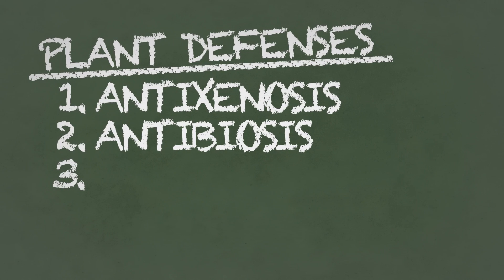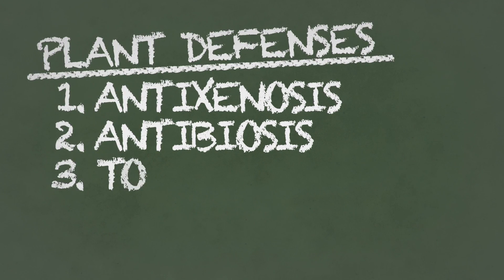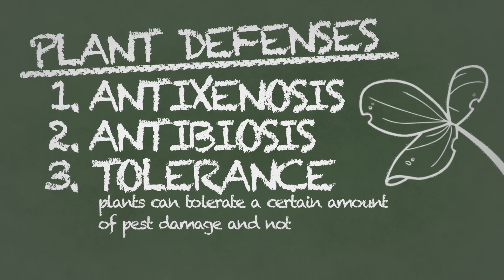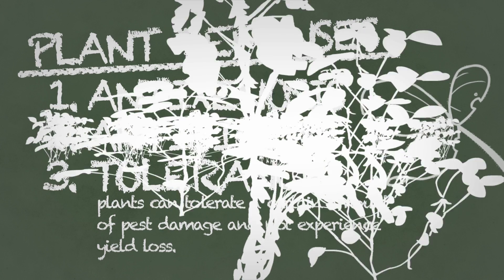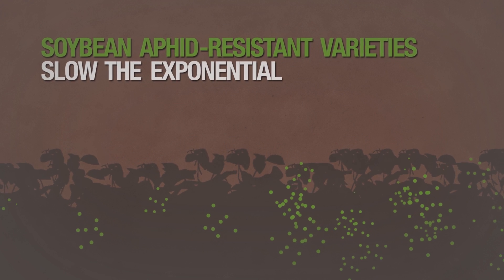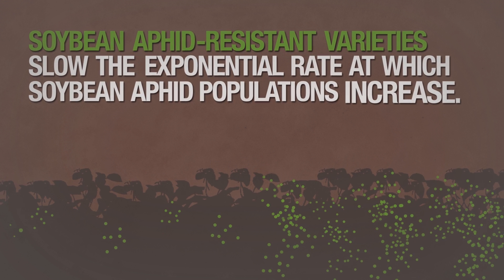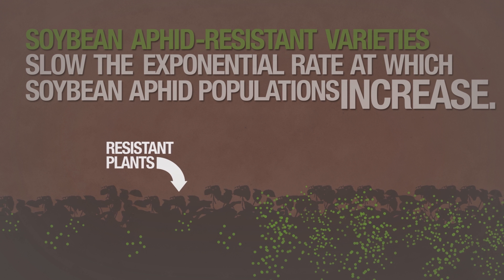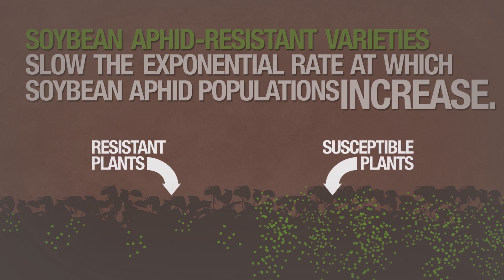Another defensive factor in host-plant resistance is tolerance, meaning that plants can tolerate a certain amount of pest damage and not experience yield loss. Soybean aphid-resistant varieties slow the normal exponential rate at which soybean aphid populations increase over the season. The resistant plants won't be aphid-free, but they will have fewer aphids than susceptible plants.